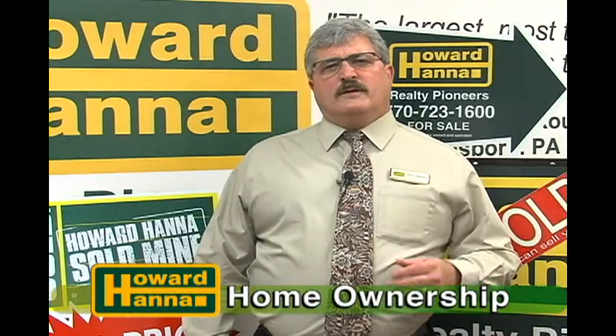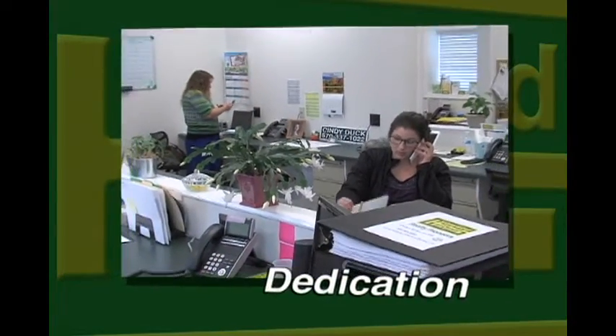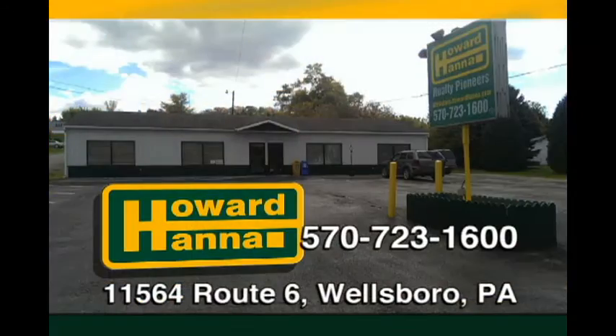Are you someone who feels home ownership is out of your reach? Few things can be so rewarding as achieving a seemingly difficult goal like owning your own home. The folks at Howard Hanna Realty Pioneers are dedicated to helping you achieve that dream. All the people at Howard Hanna Realty Pioneers appreciate what having your own piece of the American dream is like. Why not give your Howard Hanna Realty Pioneers agent a call, an email, or simply stop by our office on Route 6? One of us will be happy to guide you through a thoughtful and personal process to home ownership.